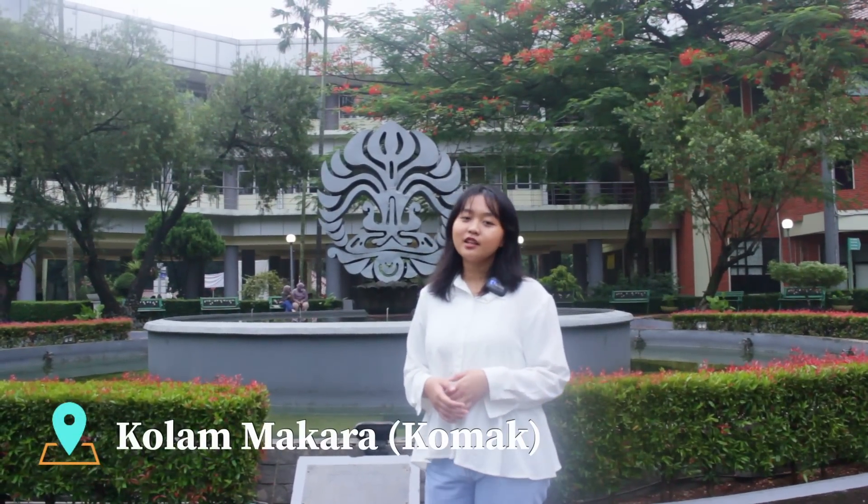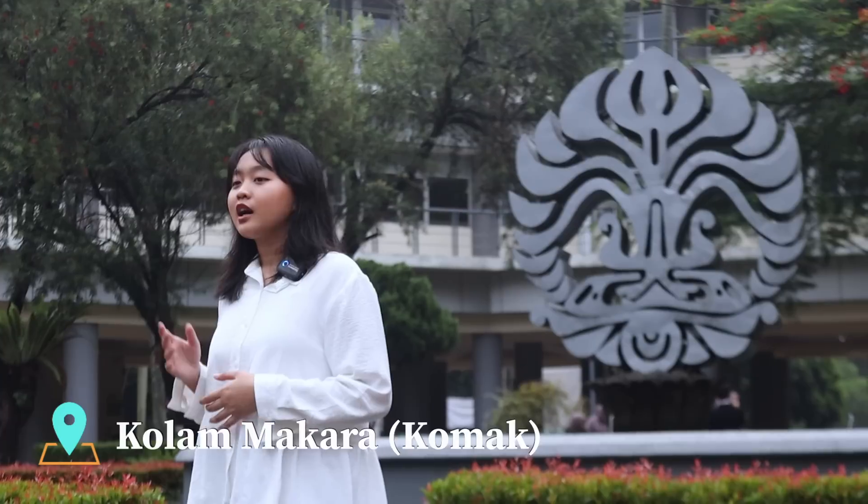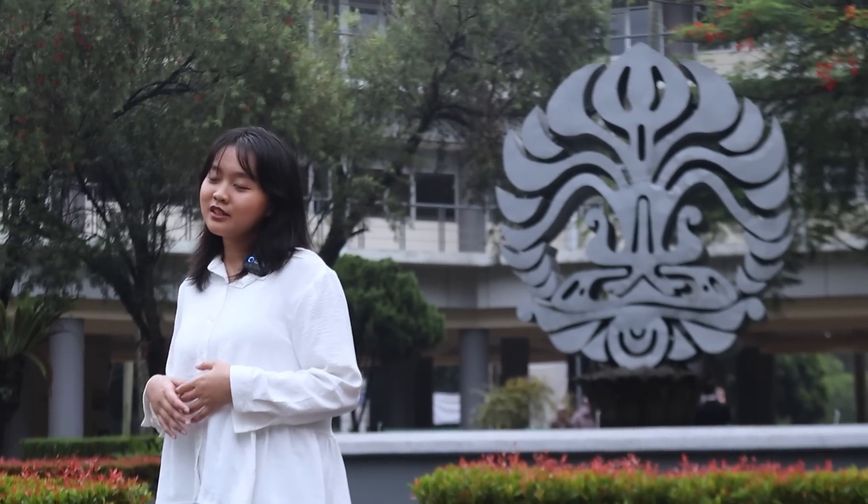Kita udah sampe di ikon dari FPBUI yaitu kolam makara atau yang biasa kita singkat komak. Kalian anak FPBUI pasti pernah foto-foto di sini.